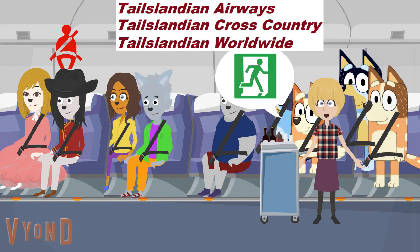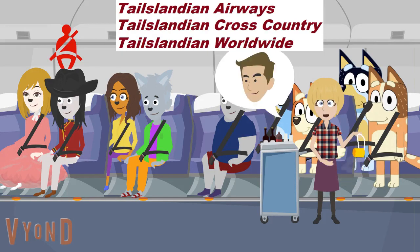Go on, we'll wait. If you don't, it's unlikely, but if the cabin pressure changes suddenly during the flight, oxygen masks will automatically drop from the compartment above every seat.